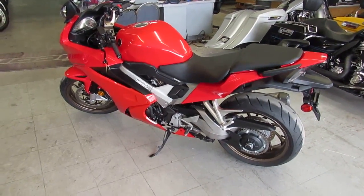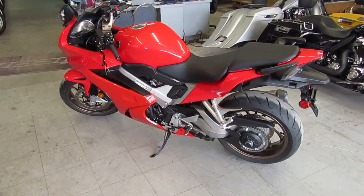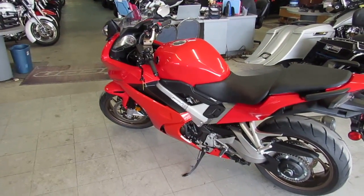Visit our website at approvalpowersports.com. We got guaranteed financing, we got over 650 used bikes, we can help out with out-of-state financing, shipped nationwide. Call today and you can ride today.